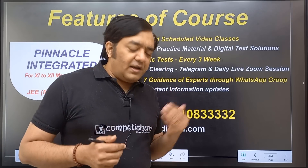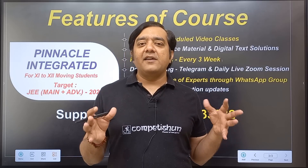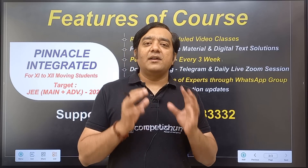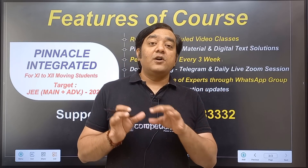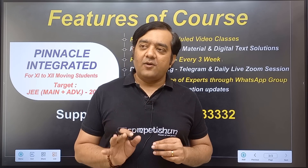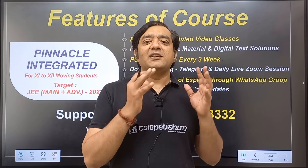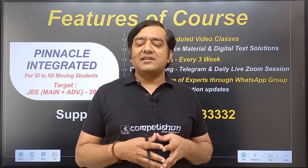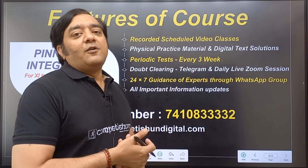Physical practice material is provided to cut down on screen time, since a student already watches 4.5 hours of video on class days. Rather than reading questions from a screen, we will send a physical copy of the question part only — not the solution part — so the student can practice from it. If the batch starts on 14th April, the material will be dispatched within 15 days and will reach you in 10 to 20 days depending on your distance from our center in Jaipur.